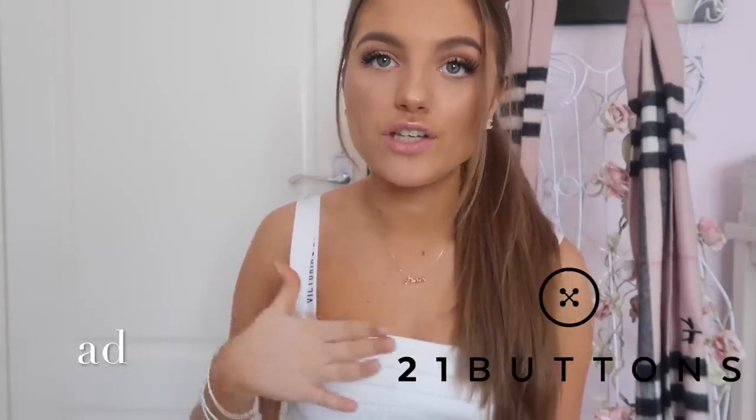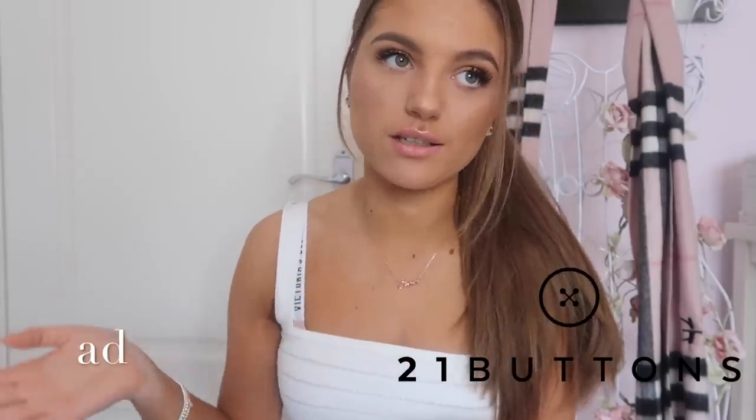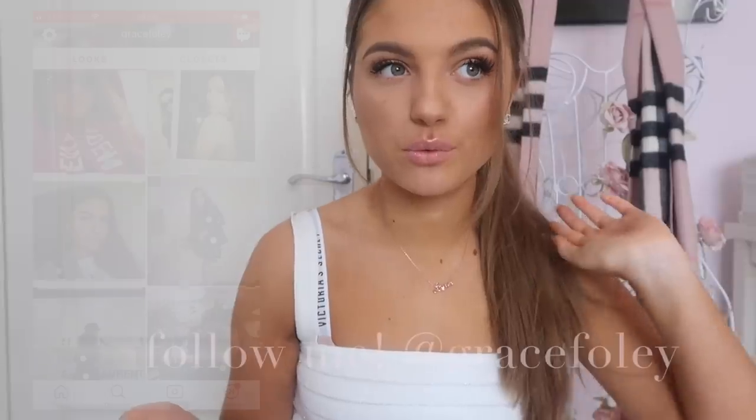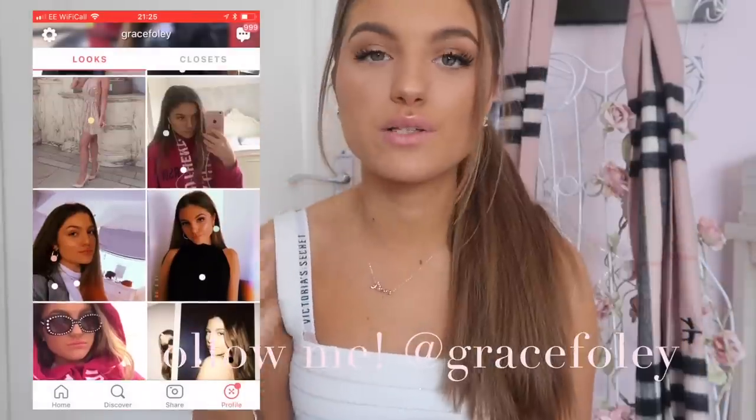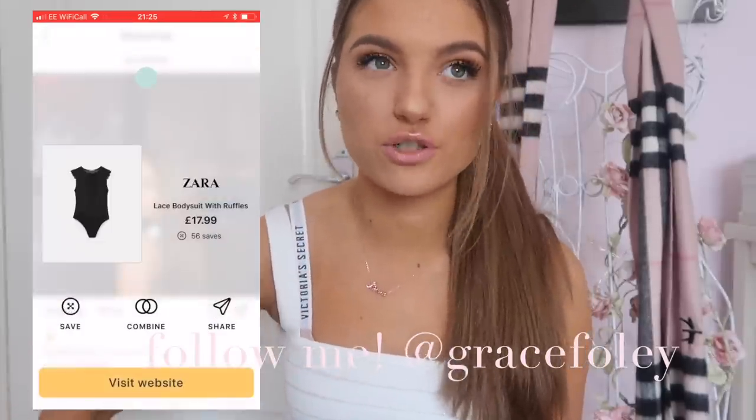Today's video is in collaboration with 21 Buttons, which is honestly my favorite app because it's just such a lifesaver. Pretty much, you get inspired by my looks and so many other influencers — you upload a photo of your outfit and then you can tag where the things are from. So say I was wearing this top and some jeans and shoes, I could tag each item and you guys can click the little button and it leads you to the outfit. You could also just get inspiration from this app, and for me I'll upload certain looks that won't be on any of my other social media.